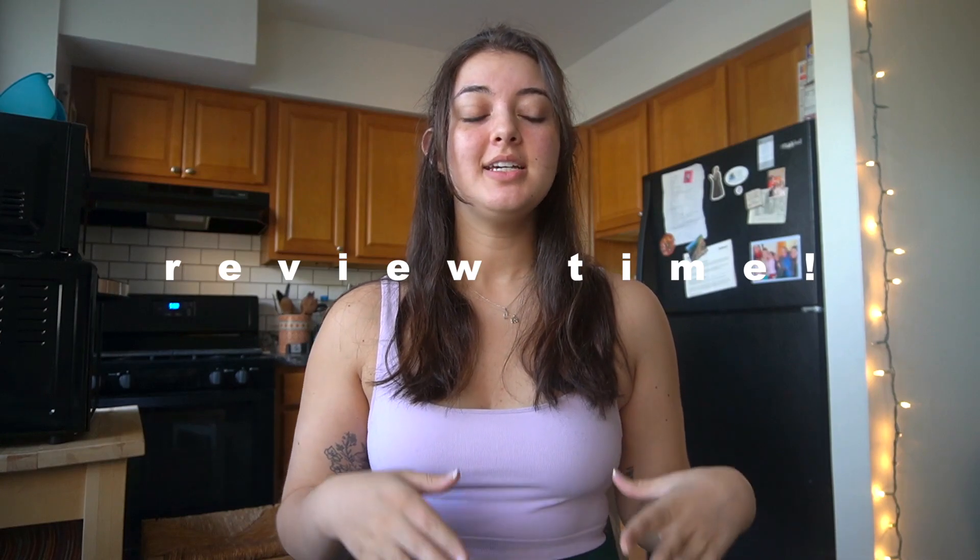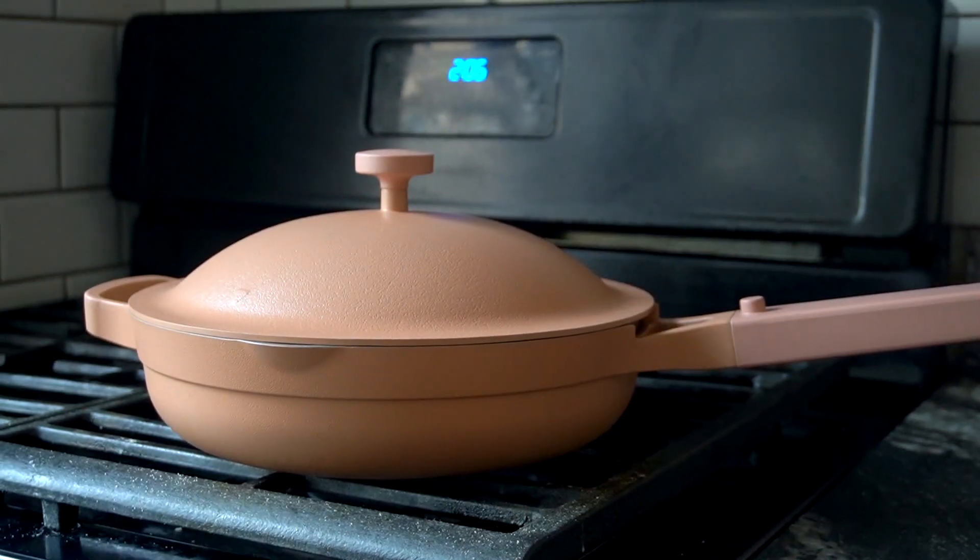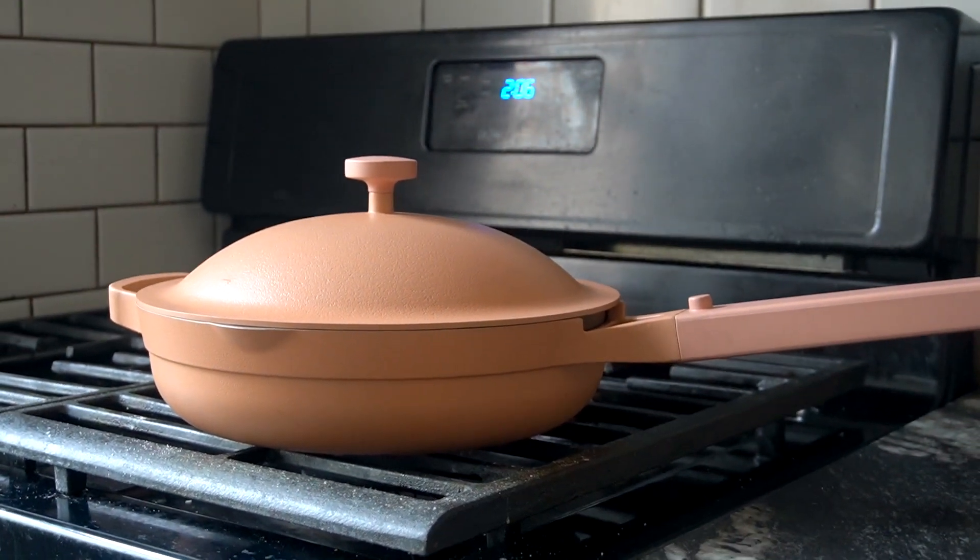I'm between meals and I wanted to sit down and review the Always Pan from Our Place. I got this terracotta pink one as a birthday gift to myself after seeing it all over Instagram — the ads wore me down. I also got several requests from you guys to review it because the price is quite steep for a non-stick pan, so I figured people would want to know if it's worth it.